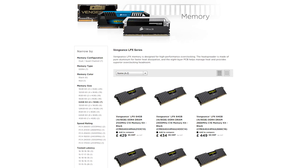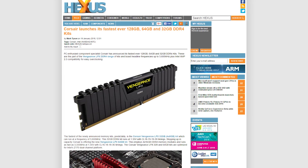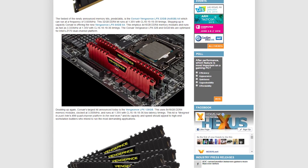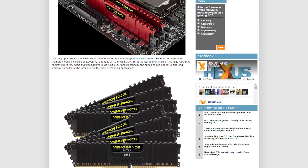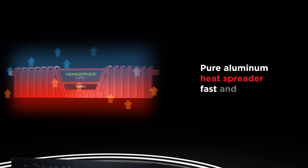Corsair has just released a bunch of new DDR4 modules. The newest sticks of RAM are from the Vengeance LPX lineup, and there are a lot of different options. From 4GB kits to 128GB kits, they all run at some impressive speeds. While the 128GB kits only run as high as 3000MHz, it's the 32GB kits that run at 3600MHz. The heat spreaders on these modules are all aluminum, which makes them great for overclocking.